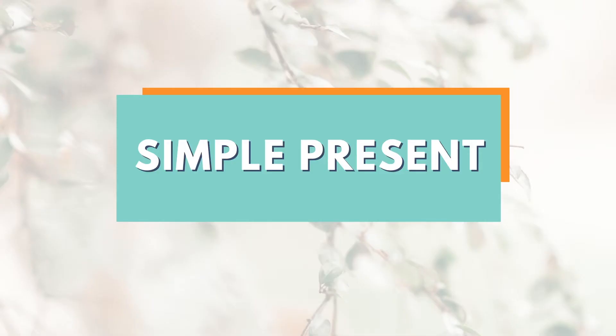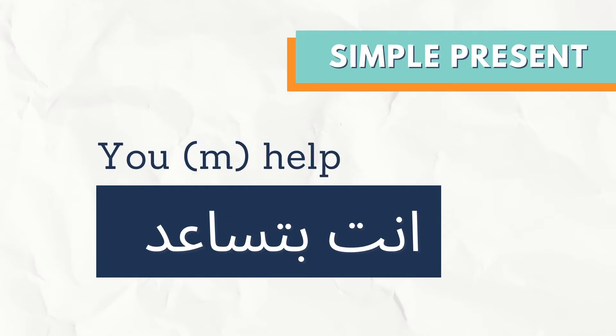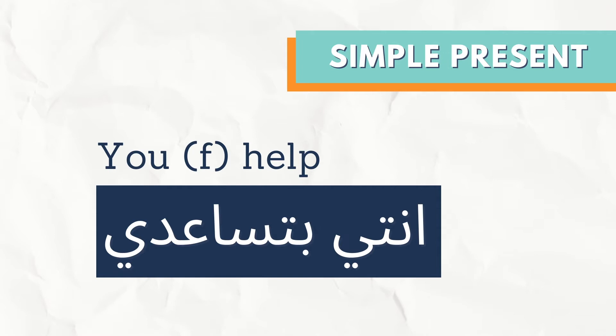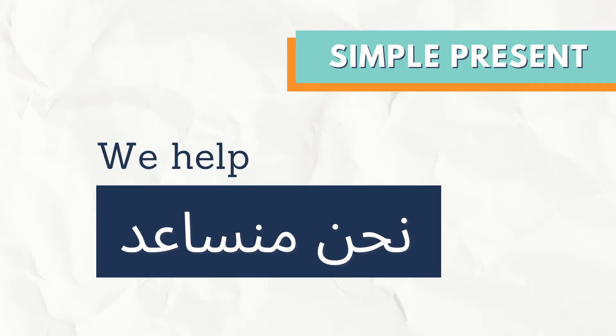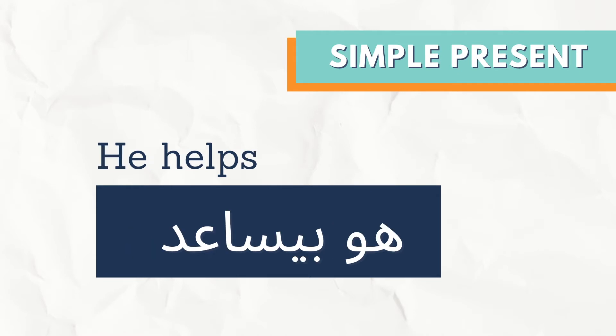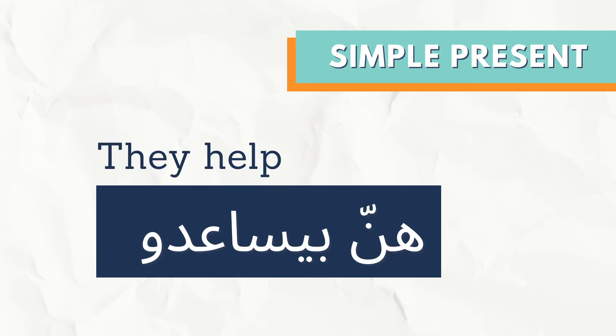How do we conjugate the verb in the simple present? أنا بساعد، أنت بتساعد، أنتِ بتساعدي، نحن منساعد، هو بساعد، هي بتساعد، هنن بساعدو.